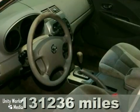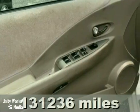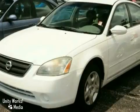Here's a 2004 Nissan Altima S in polished pewter metallic with a grey interior and a clean Carfax. It also has a Carfax buyback guarantee. It's really just a nice, clean family car. Come in for a test drive.